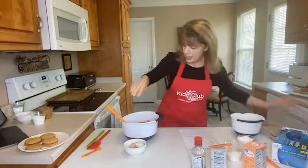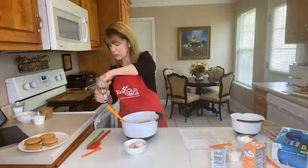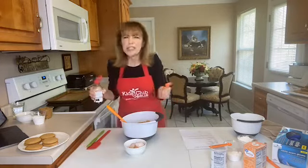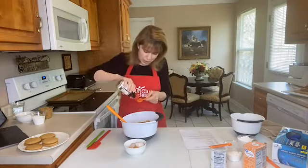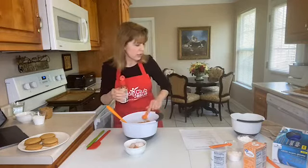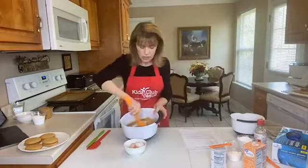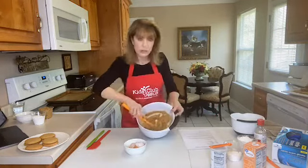Always good to have a towel handy, because you never know when you're going to need it! We also need a teaspoon of vanilla, so let's put that in. Oh, this smells so good — I wish you guys could smell this, it's really smelling amazing!